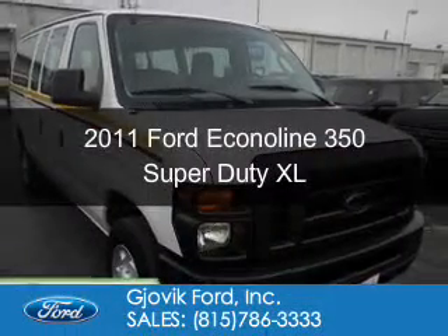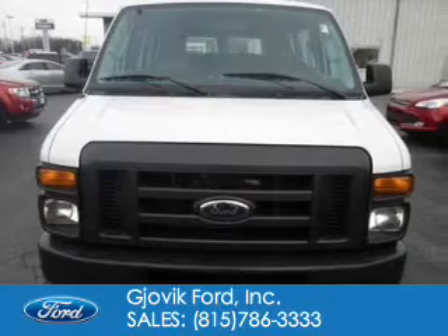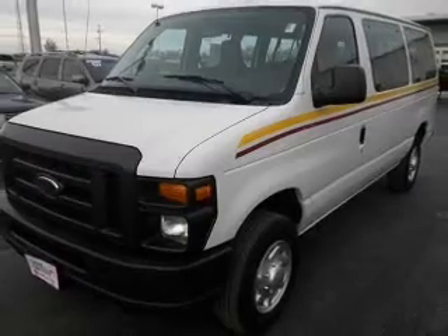This is a used 2011 Ford Econoline 350 Super Duty. It's powered by rear-wheel drive, a 5.4-liter 8-cylinder engine, and an automatic transmission.